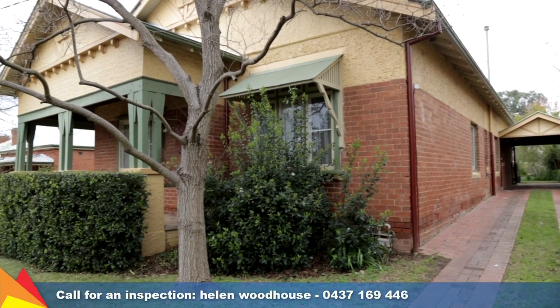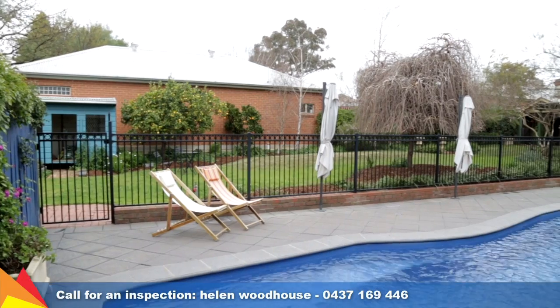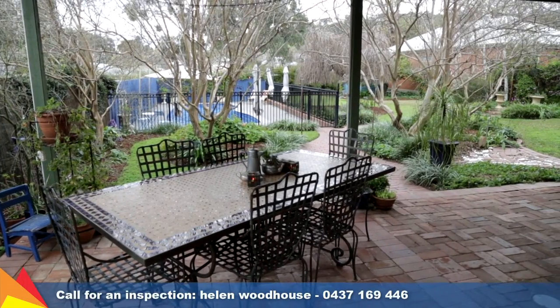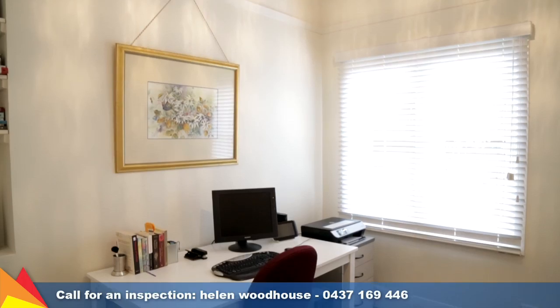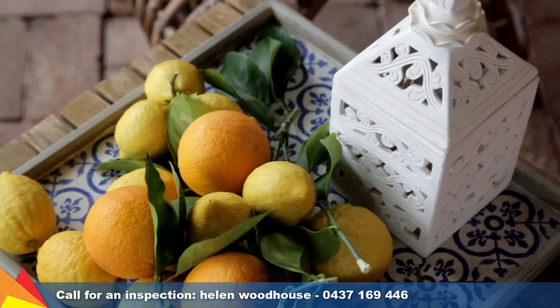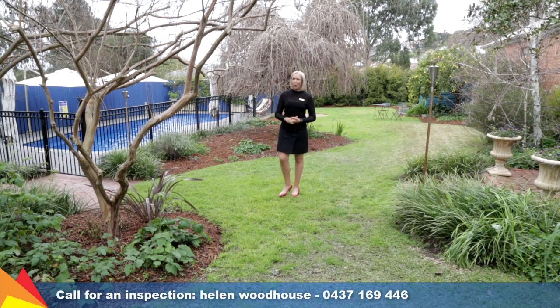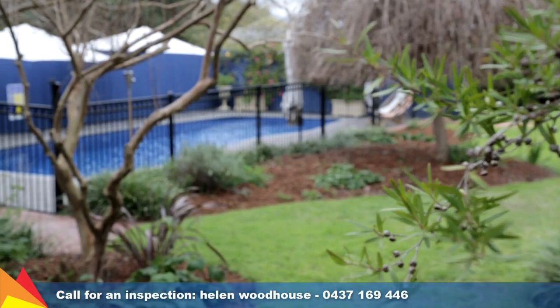A single tandem carport provides convenient off-street car accommodation, but you'll hardly need your vehicle, as you are literally a 10-minute walk to all the conveniences of the main street, and only moments to schools and TAFE. Perfect for the whole family, and offering a lifestyle second to none.